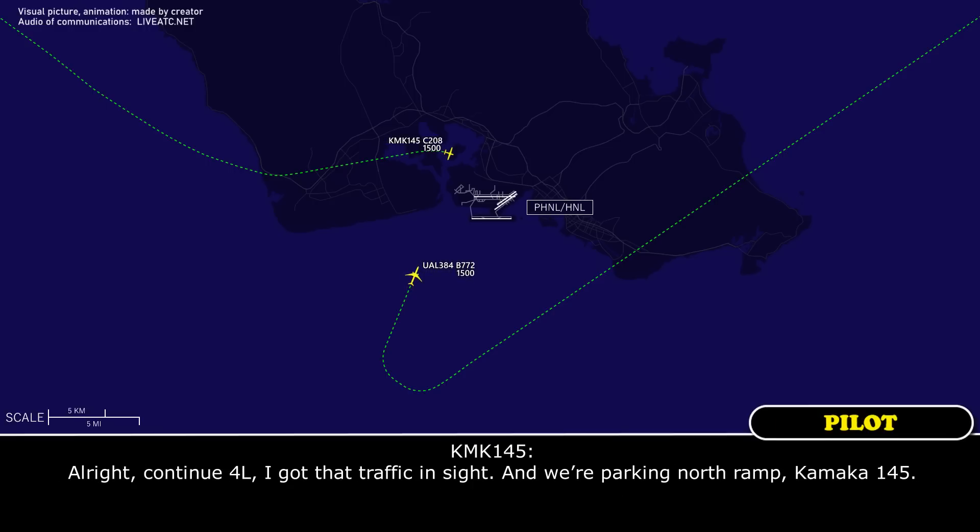Alright, continue 4 left, we've got that traffic in sight, and we're parking north, Kamaka 145.